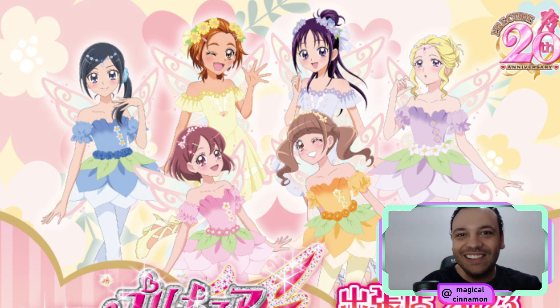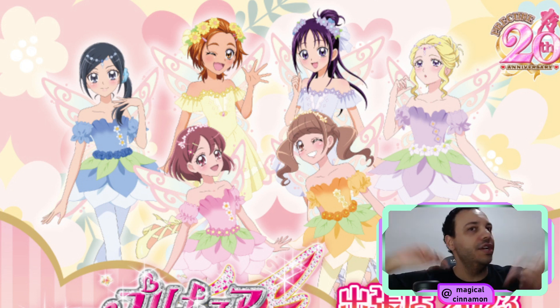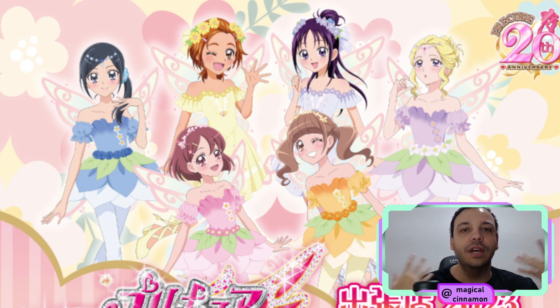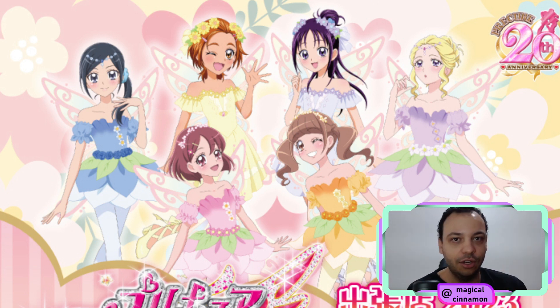Hello, everyone! It's Lel! Happy November! And we start the month with merchandise being announced on our face. Let's take a look at two new collections that are being released in November.